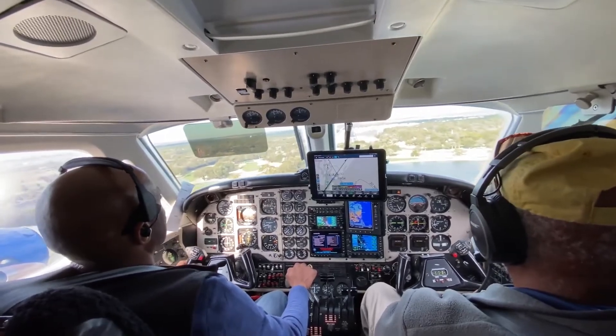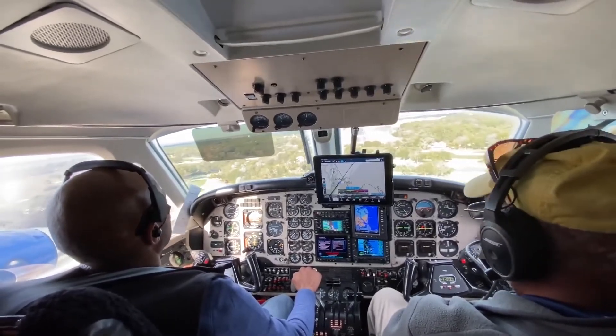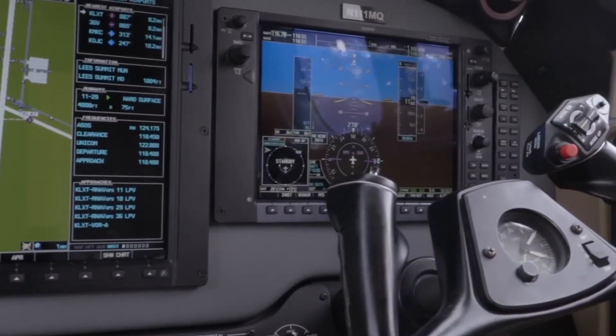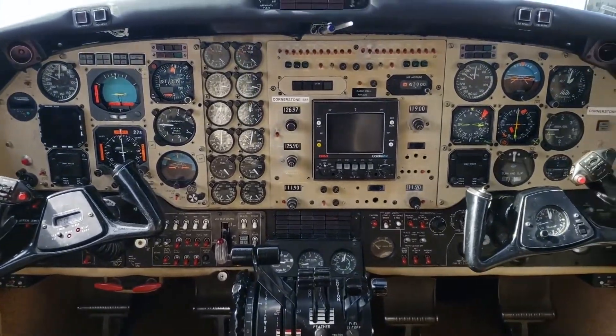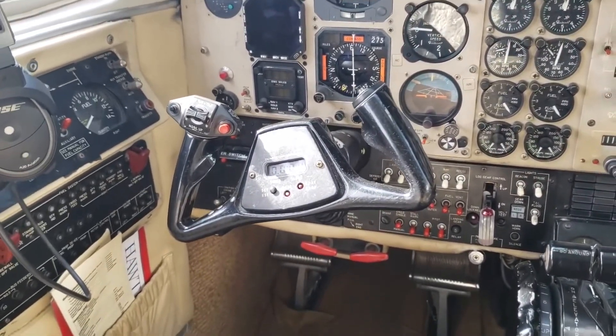B200 owners can add Garmin's G1000 avionics suite, as well as synthetic and enhanced vision systems. Retrofits under development include auto throttles and anti-skid brakes. With so many 200 series King Airs out there, the market appears ripe for continual retrofits. No matter what becomes of Hawker Beechcraft, the B200 will endure.